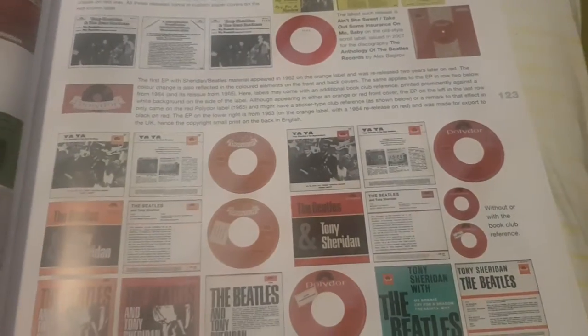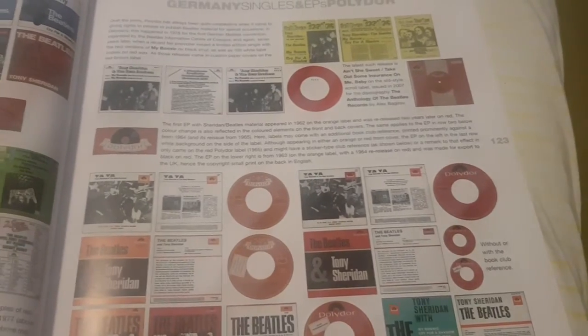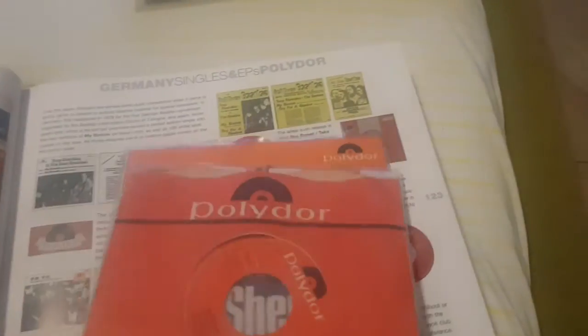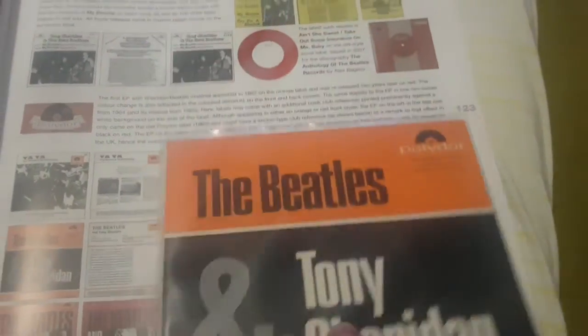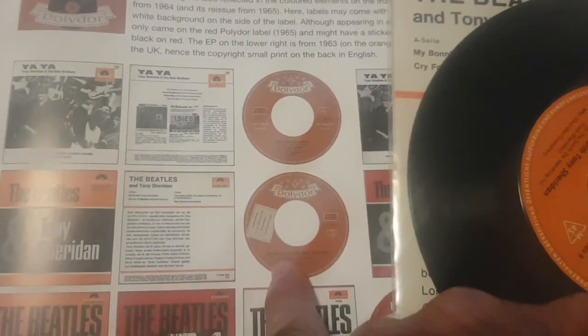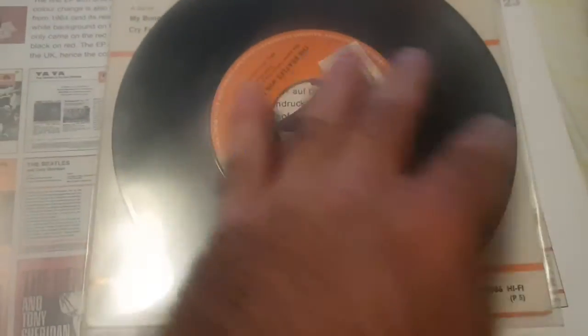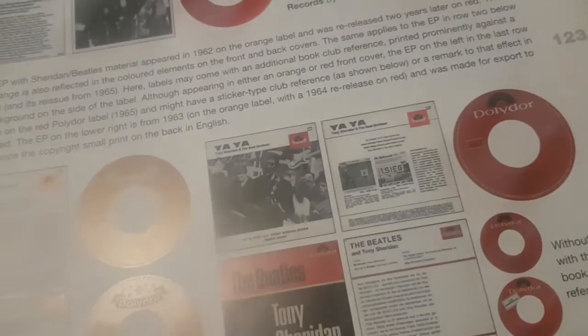Also from the 80s I have this version, which also comes on a dark Polydor label but is from the 80s. And I also have a few other versions — this is a Tony Sheridan and the Beatles EP, which is indicated here. I have this version from 1965, and it says here 'Sonder Auflage' — it's a special issue.